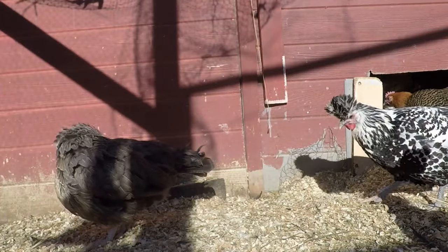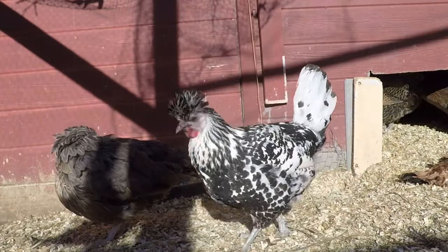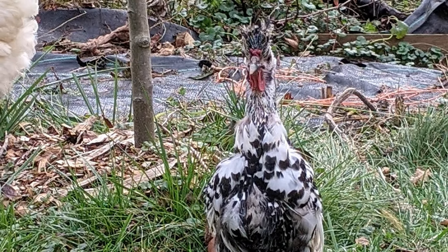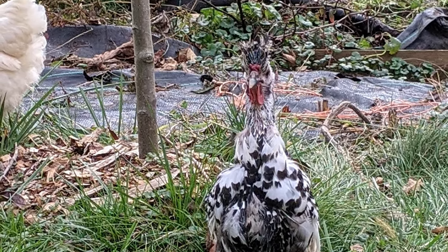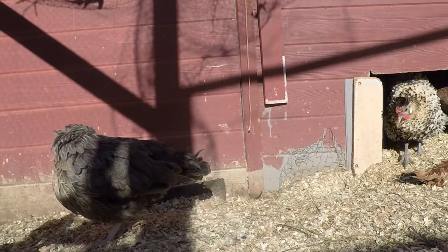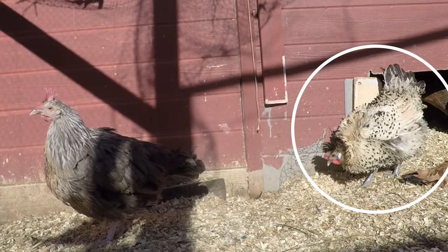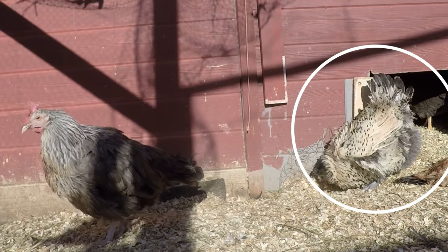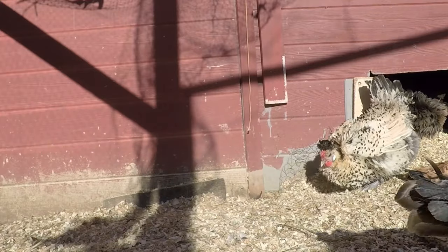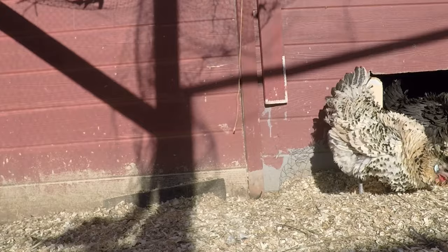The next chicken on the list is an Appenzeller Spitzhauben. This chicken is named Fajita. She lived in the house with us for a few months because all the rest of the chickens were very jealous of her very cool feathered hairstyle. She has also given us a very adorable baby — we call her Fajita's baby. She's obviously an Appenzeller Spitzhauben mixed with Norman, and we think the polka dots on her feathers are the absolute cutest. Good job, Fajita.